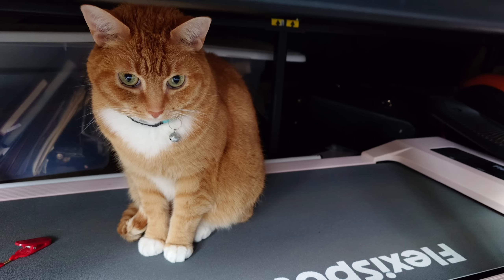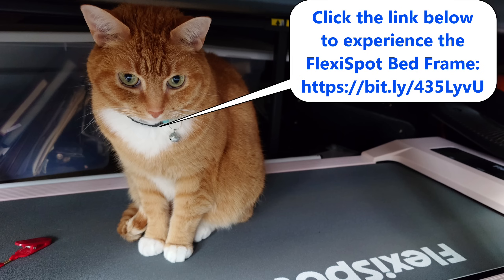As longtime viewers know, we have tons of Flexispot products in our family, and that's because they are consistently high-quality products. If you'd like one of these, please follow the links below and save big during their Memorial Day sales event — you'll both be supporting the channel and also getting yourself the best possible deal on these products. So support Moore's Law is Dead with Flexispot today.